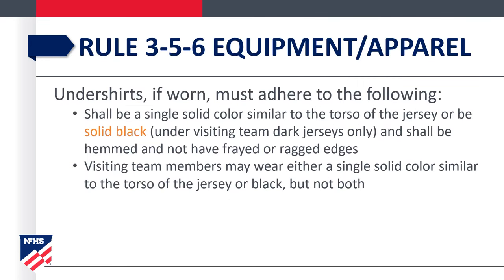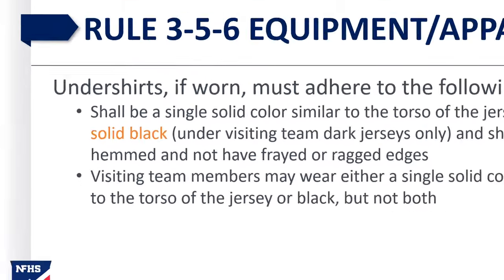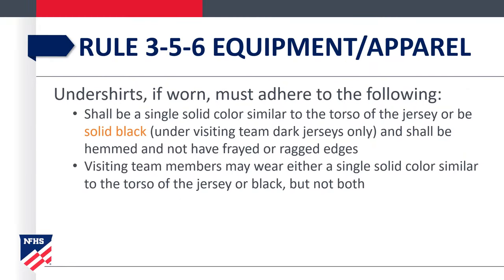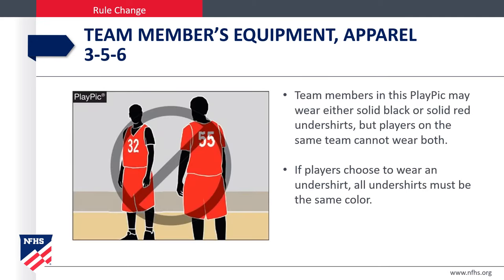In Rule 3-5-6, equipment and apparel undershirts: black is now a permissible color under the visiting team's dark jersey. The visiting team can now wear black in addition to the solid color of the jersey itself. But remember, team members must wear one or the other — black or the single solid color of the jersey, not both. The undershirts may be a single solid color similar to the torso of the jersey or solid black. All undershirts must be the same color, so players on the same team cannot wear both.